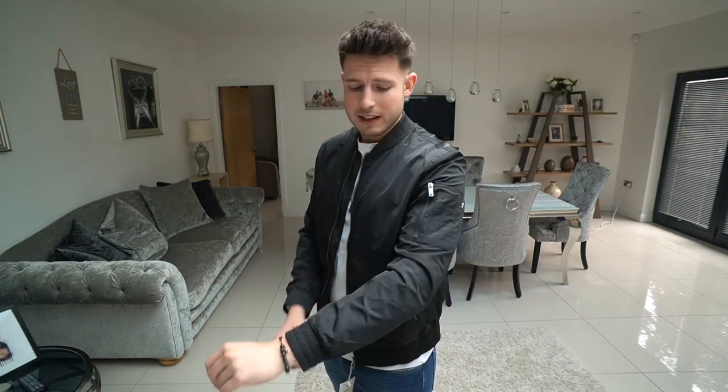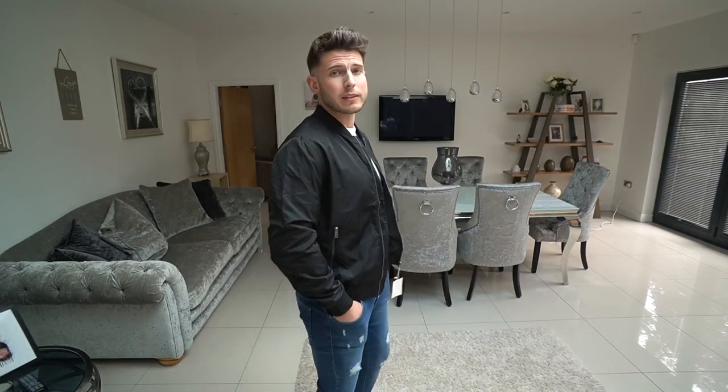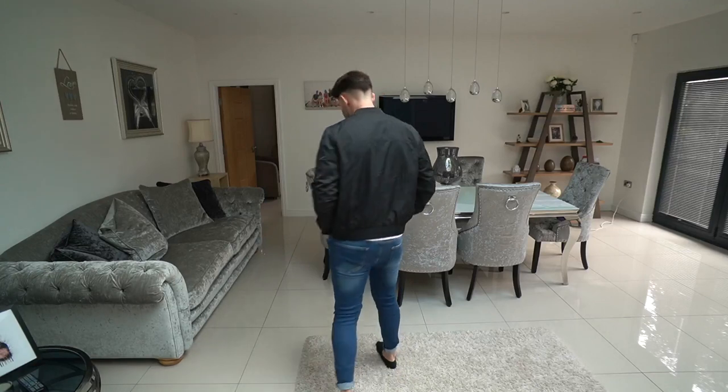Next up we've got a jacket from Bershka. I had to include Bershka — I've got so many Bershka bomber jackets, I wear them all the time. This one is like the newest version they've got, and it's about 20 quid, which is an absolute bargain. The fit is spot on for me, really nice and comfy, dead lightweight. It's comfier than the previous two by far and it's cheaper than them both as well.